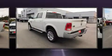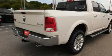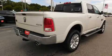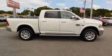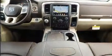Top features include remote keyless entry, voice-activated navigation, power front seats, skid plates, a bed liner, and power windows. Power-adjustable pedals allow the driver to optimize his or her driving position, enhancing visibility, comfort, and safety.